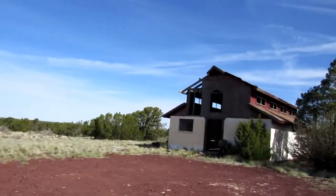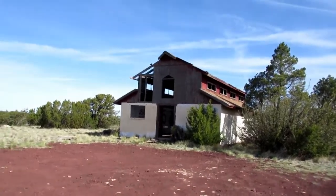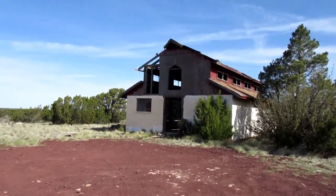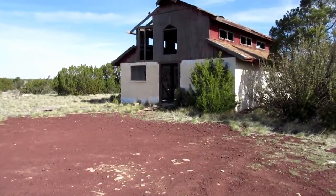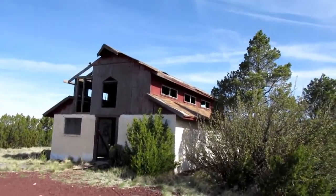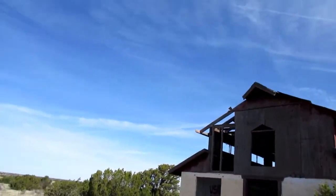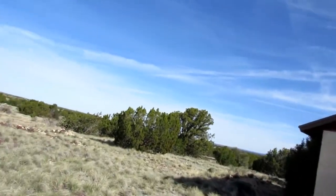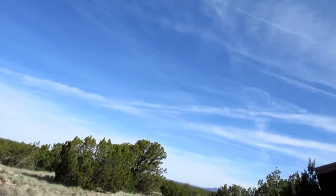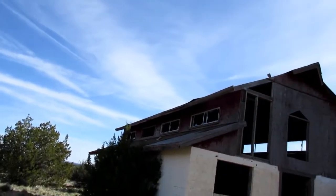Looks like an old abandoned barn. It's cool, the outside is cool. Pretty cool architecture. It's a small building — this will probably be a quick video, probably a boring one. All those haters in the comments, but whatever. Let's go check it out.